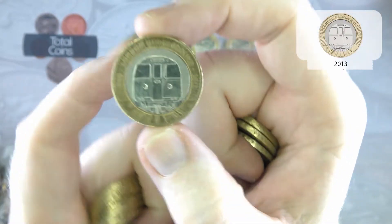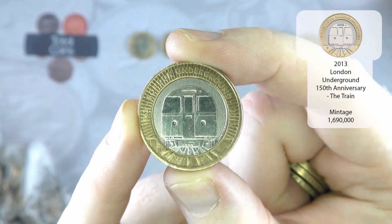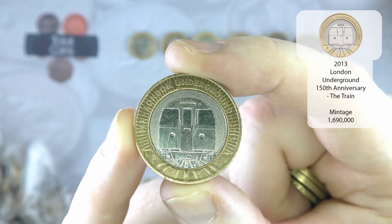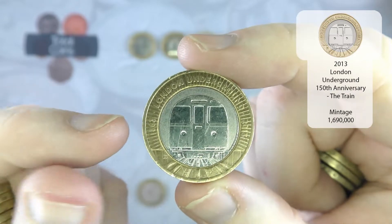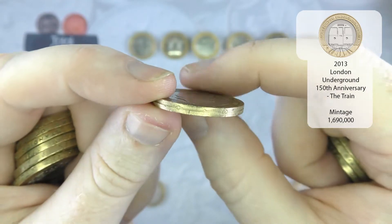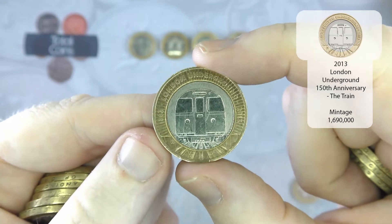There is an absolutely stonking find — that is the London Underground Train coin. It took me absolutely ages to find, but since finding it I have found quite a few. It is one of my favourites. If you look around the edge you will see essentially the dots for a tube map. Really, really like that coin — really tough to find.